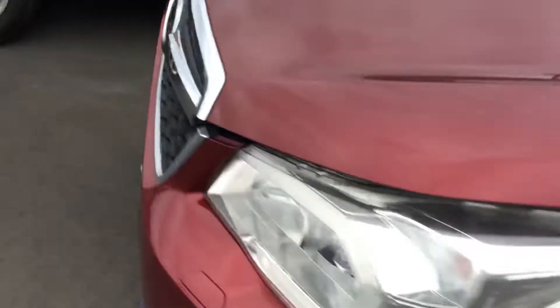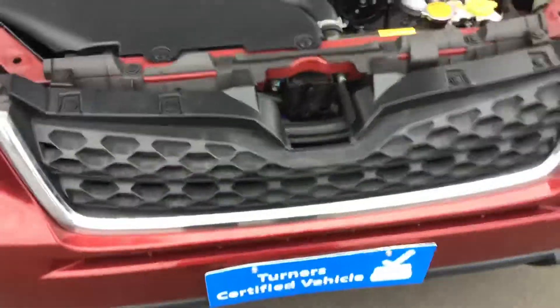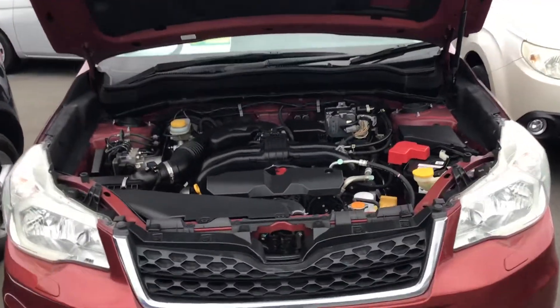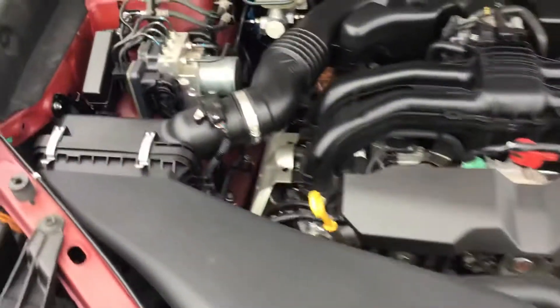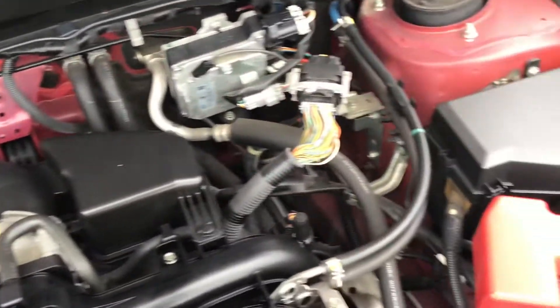Just go around here and open the bonnet. They are self-holding, self-gas struts so they will hold that up for you. Have a look in the engine — very tidy car, very tidy in the engine bay there.